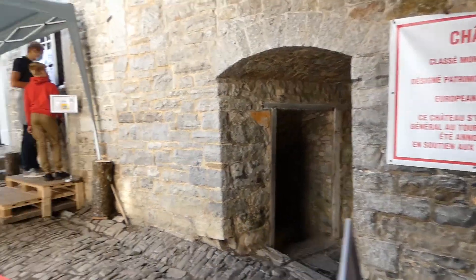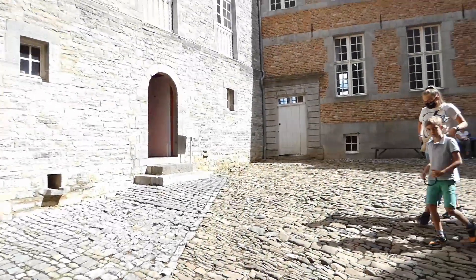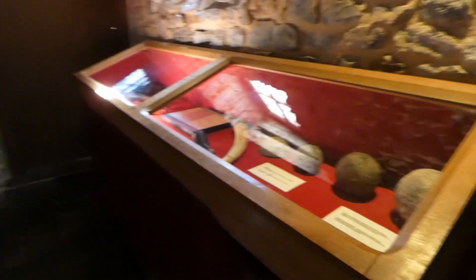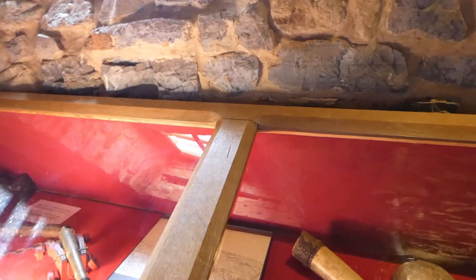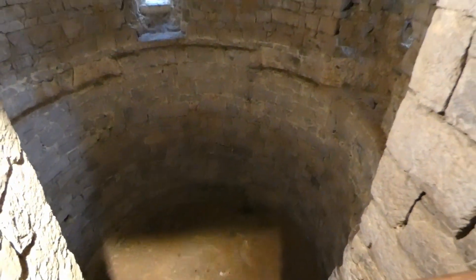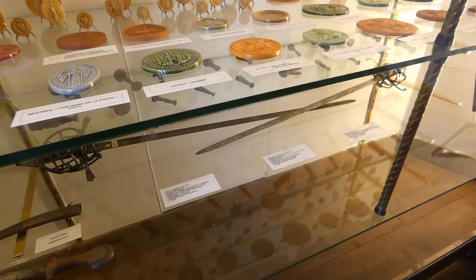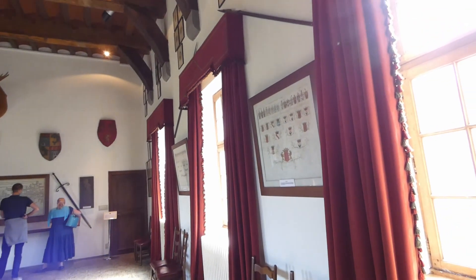Getting in is pretty easy — the entrance and the ticketing office are on the main courtyard. Tickets are not that expensive, and inside you will find all the traditional castle-related things such as historical artifacts, information on the history of the families of the region, and explanations on how the castle was structured.